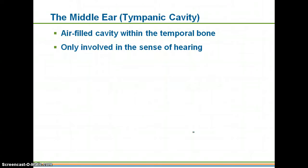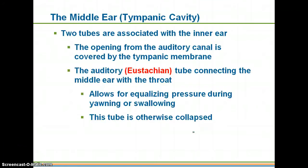The middle ear, or tympanic cavity, is an air-filled space within the temporal bone and is only involved in the sense of hearing. Within that area you have the three smallest bones in your body, which together are called the auditory ossicles. There are also two tubes associated with this region: the auditory canal and the auditory tube, also called the eustachian tube, which connects your middle ear to your pharynx, or throat.